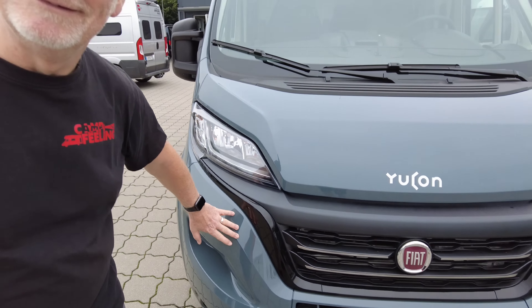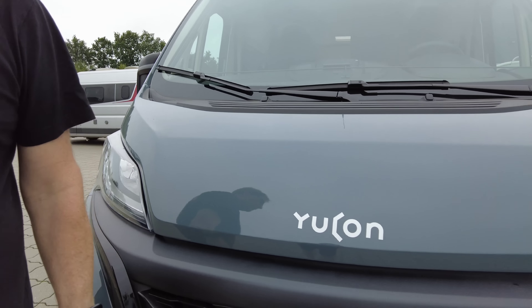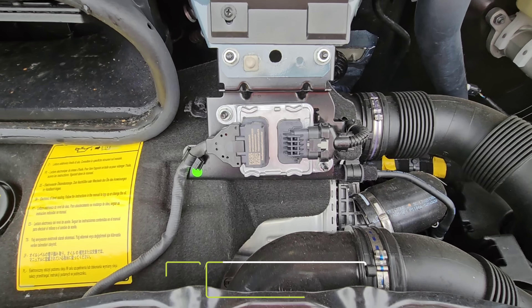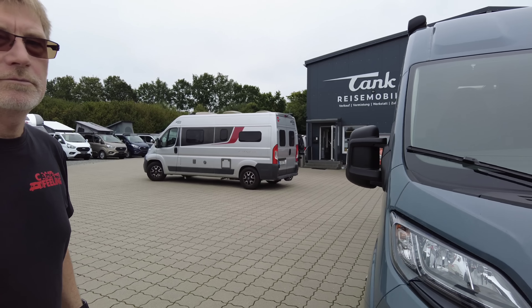Wie man grundsätzlich erkennen kann – und damit man nicht vergisst, was für ein Fahrzeug man hier fährt – haben wir hier nochmal das Yukon-Logo. Und hier drunter werkelt der 140-PS-Motor mit der 9-Gang-Wandler-Automatik, was eine super Kombination ist. Eine Weile war das ja gar nicht liefer- oder bestellbar.